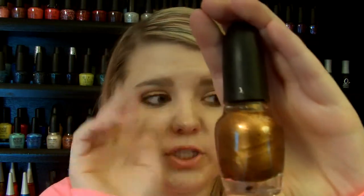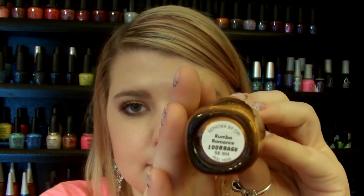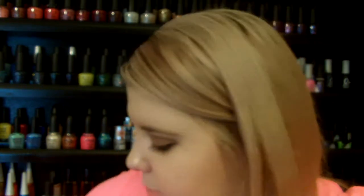Moving on to Sephora by OPI — Rumba Romance. I really like this one, though it's super sheer so you're going to have to put a base under it. I really like this one for fall time. Next brand is Piggy Polish, and I have one from them: this one's in Damsel in This Dress, which is a really pretty satin orange with gold shimmer. It's great for either summer or fall — a good transition color.